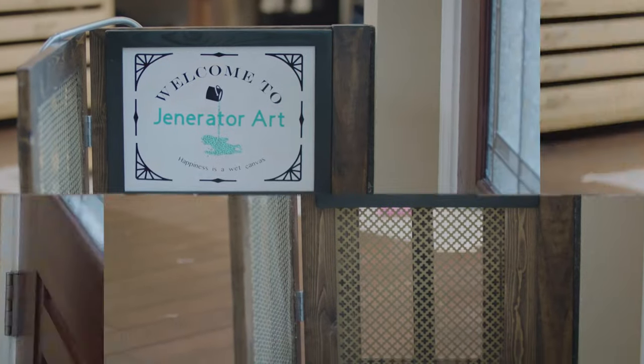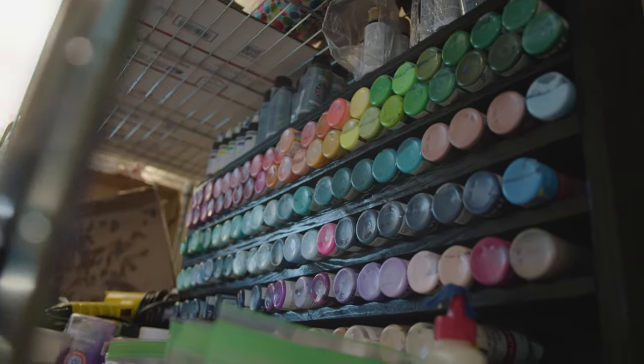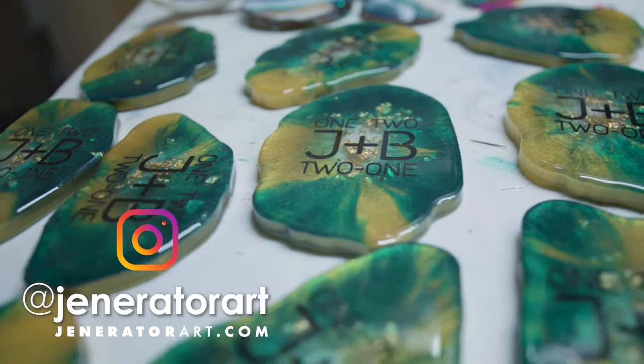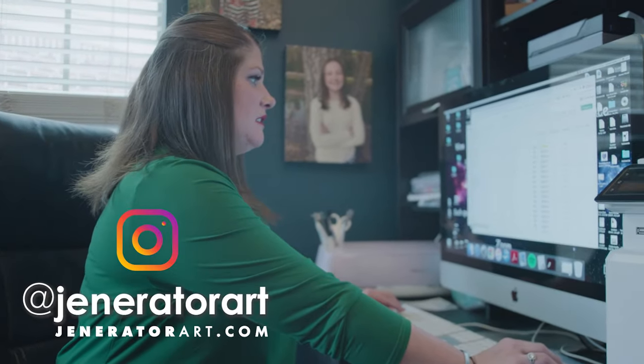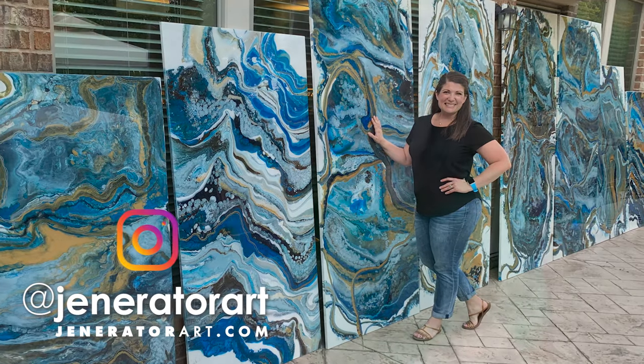So tell me, Jen, why do you like your Rollo so much? Because it's so easy to use — you don't make the mistakes that you make with handwriting things out. It has been a game-changer, it works so well, and that's why I love my Rollo.